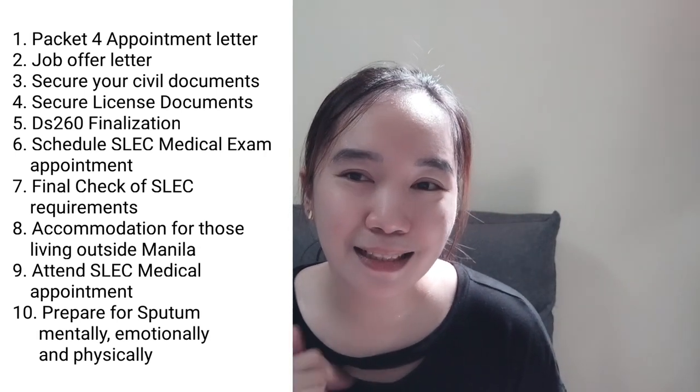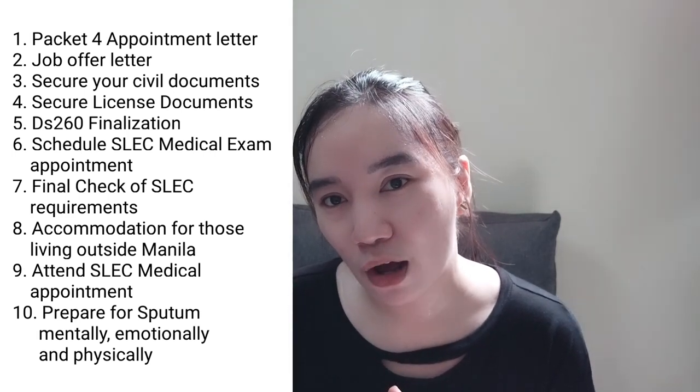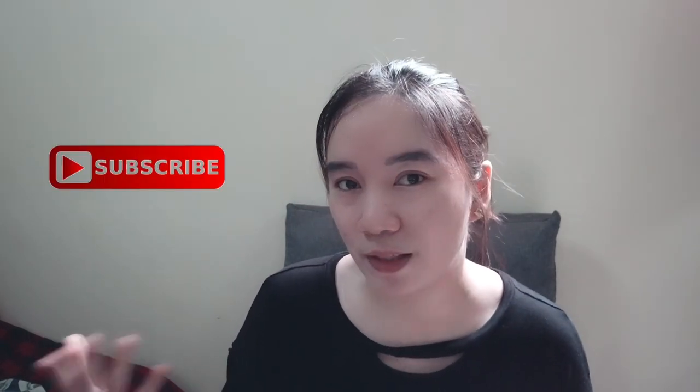Don't worry, I'll still accompany you in this trying time — for the next video, this is what we're going to talk about. That's it. Hope you learned something from this video. If yes, don't forget to click like, leave a comment for some video suggestions, and of course subscribe to my channel. Stay tuned as I take you with me in discovering nursing career. Thanks for watching. Bye-bye.